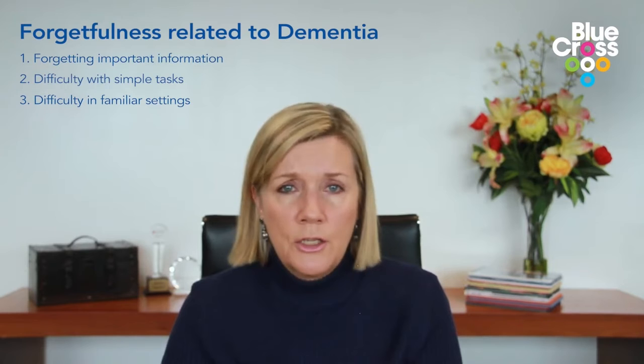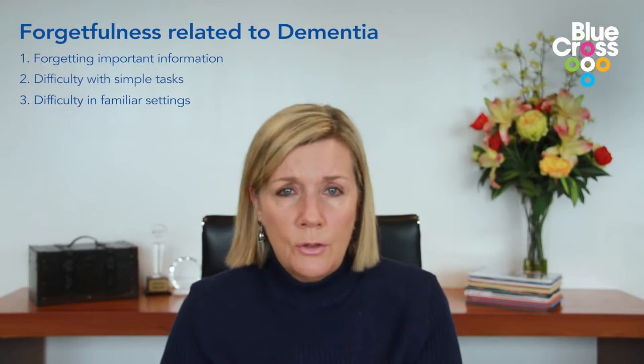Difficulty in familiar settings is also a very significant sign. You might be in your own home or maybe a family member's home and you can't remember where the bathroom is — somewhere you've been frequently — but still you just can't find the locations you're used to. You might not be able to find the kitchen or the bedroom. That is not usual forgetfulness.